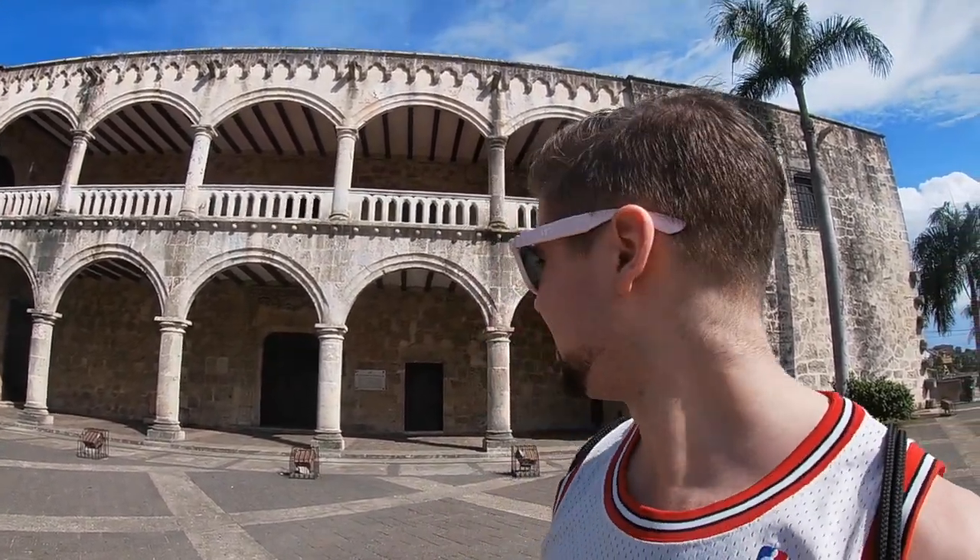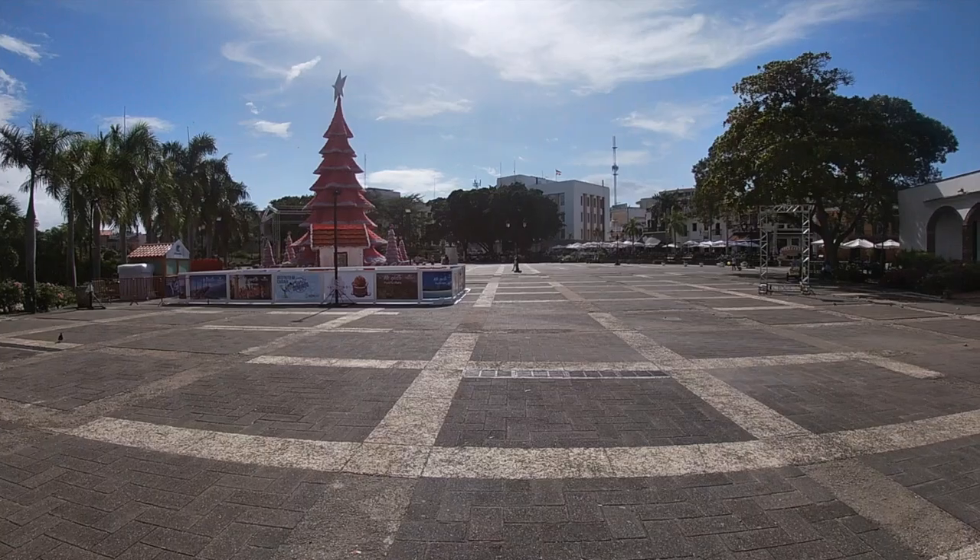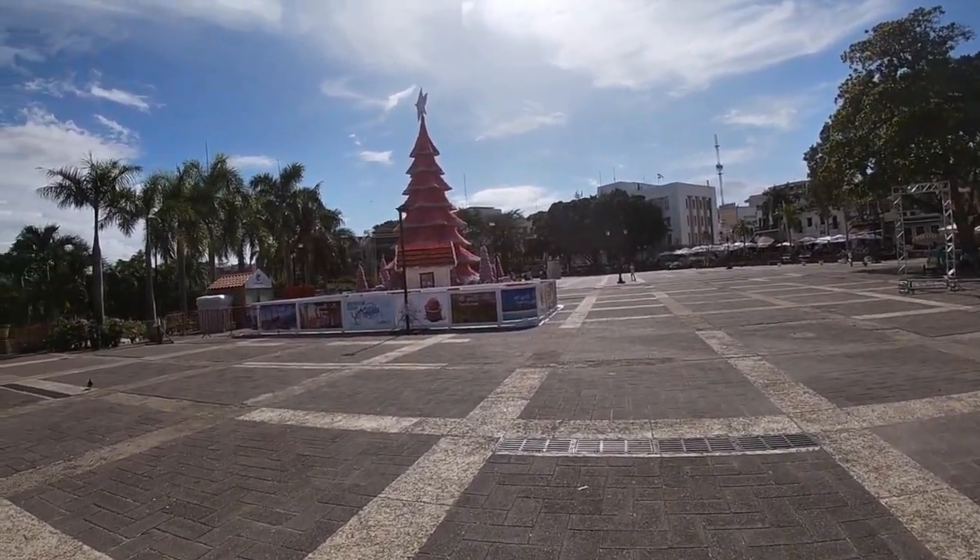Directly behind me is the house of Diego Colón, who was the son of Christopher Columbus. It says on the little plaque that this house was constructed in 1511 and as you can see it is immense, absolutely enormous. It's kind of at the northeast edge of the Zona Colonial here in Santo Domingo. It's very impressive and there's a lot of restaurants here. There's a big Christmas tree — it's a really cool place.